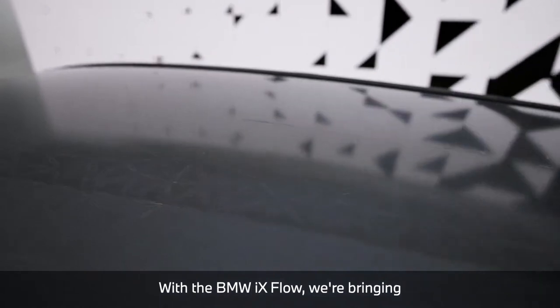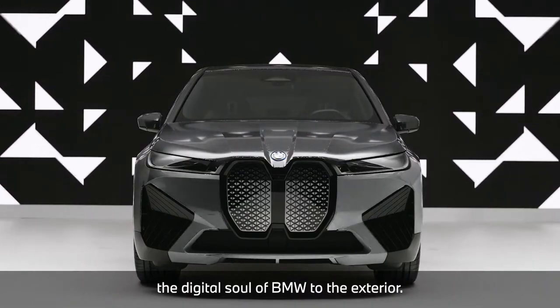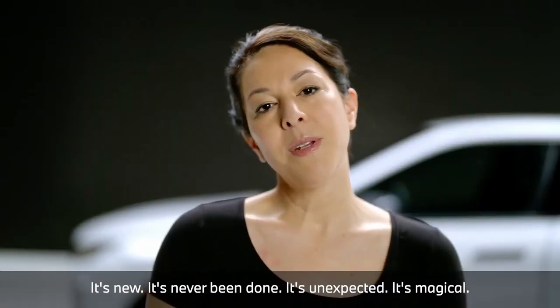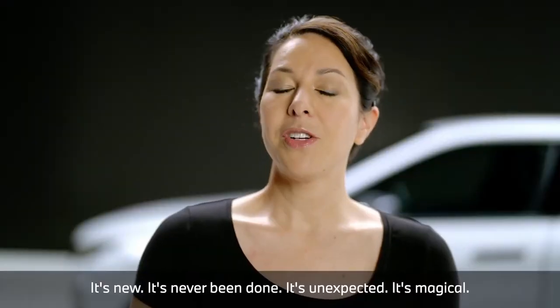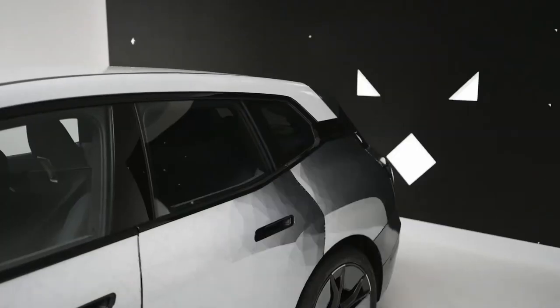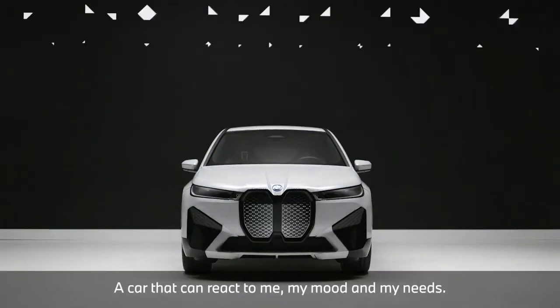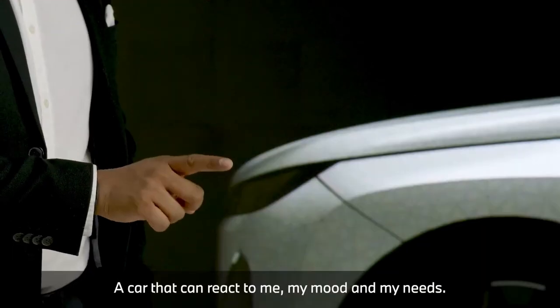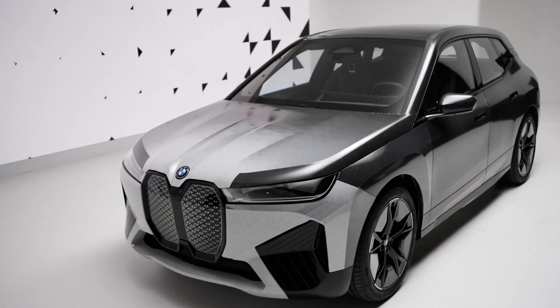With the BMW iX Flow, we're bringing the digital soul of BMW to the exterior. It's new, it's never been done, it's unexpected, it's magical. A car that can react to me, my moods and my needs.